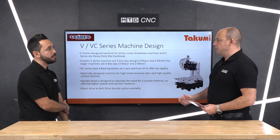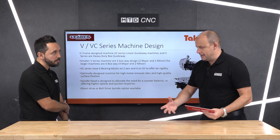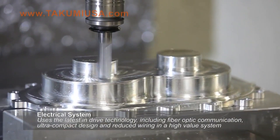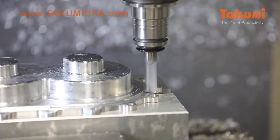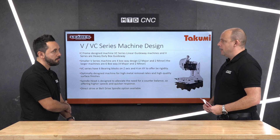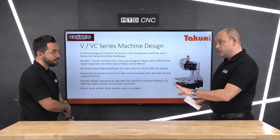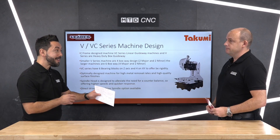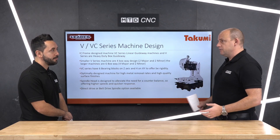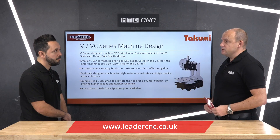Absolutely. Where it differs is the type of application — whether small prismatic aluminium components or a huge mould tool with plenty of surfacing, or precision across a three-metre table from one corner to the other. These hand-built machines give you the ultimate in precision — not just on day one, but throughout the life of the machine, which is what I saw with customers. And these are certainly a contender for companies that want machines that are going to last.